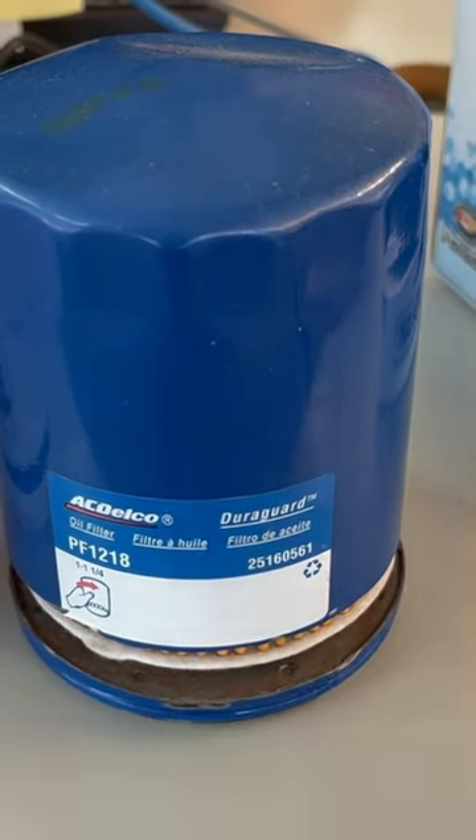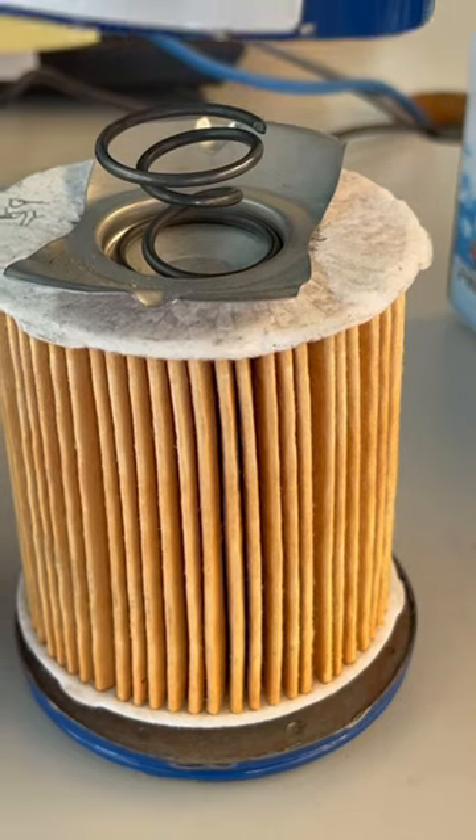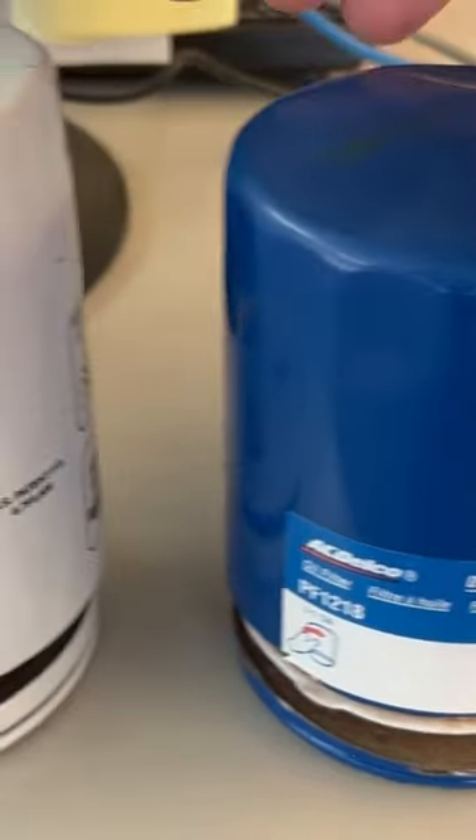Let's check out these oil filters, see which one's the best. AC Delco looks pretty good to me. A lot of pleats in there, a lot of surface area to catch that dirt and debris.